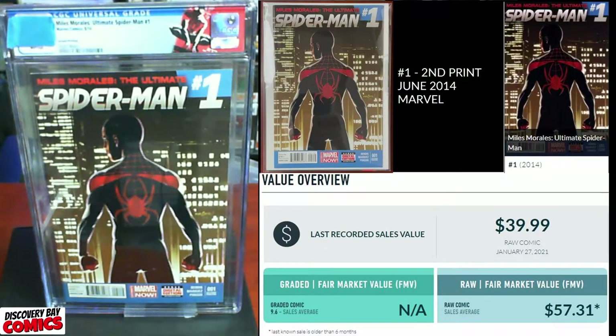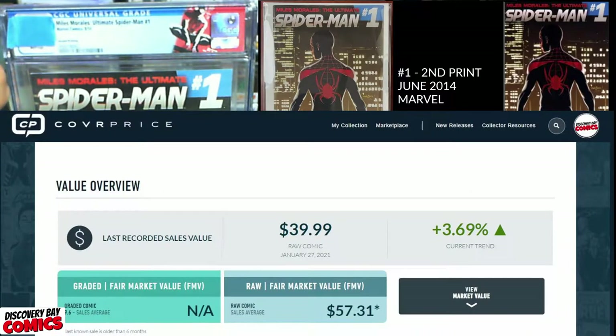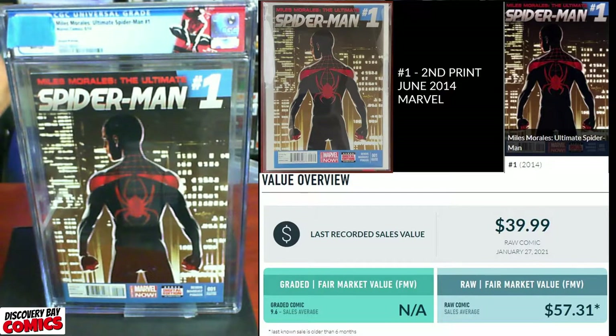I'm going to go in the order in which I posted them on Instagram, and the first book is Miles Morales Ultimate Spider-Man number one. This book is going for about 40 bucks raw — one just sold last January — but the fair market value on a raw book is about $57.31. It doesn't show any graded sold though, so that's going to be interesting.